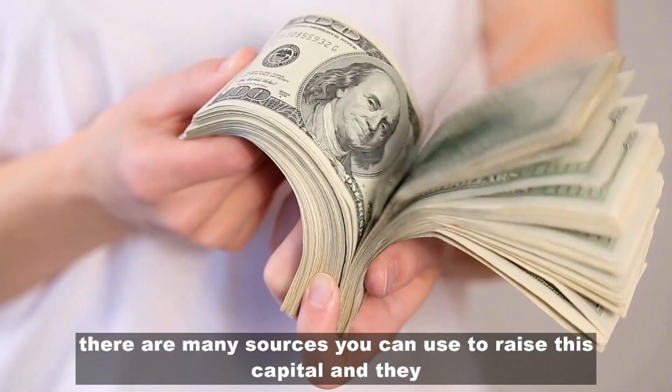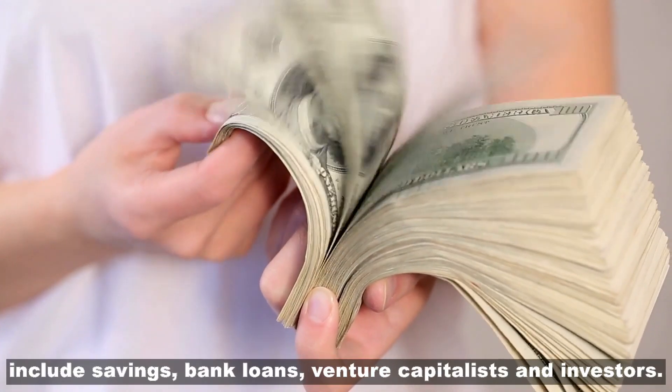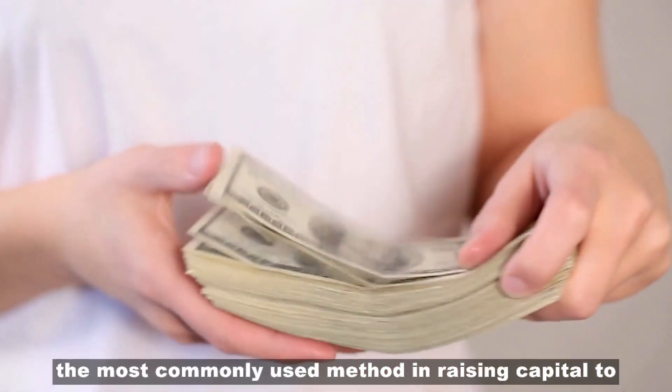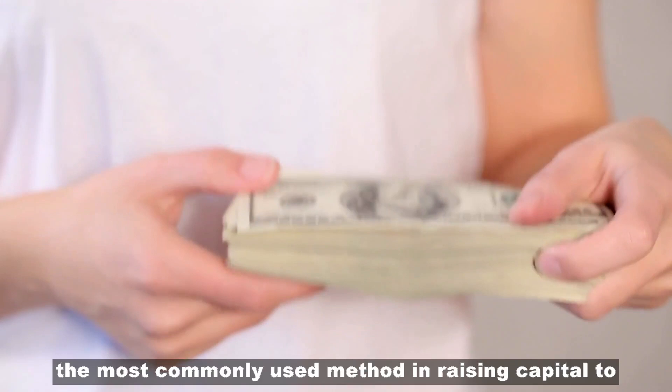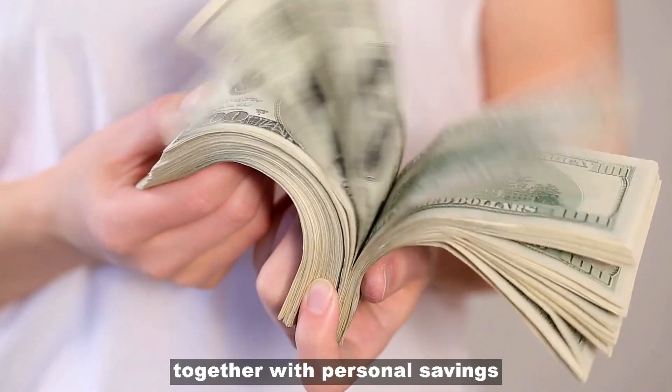There are many sources you can use to raise this capital, and they include savings, bank loans, venture capitalists, and investors. The most commonly used method in raising capital to start a hardware store in Uganda is using bank loans together with personal savings.